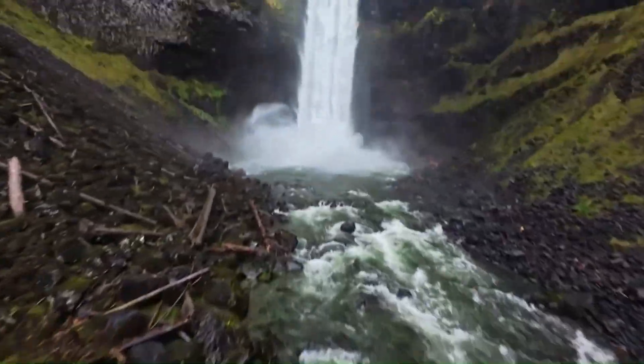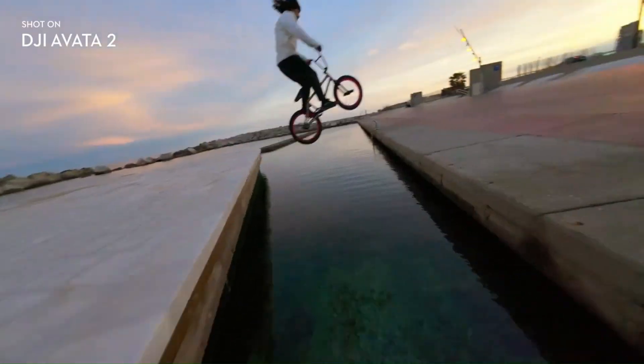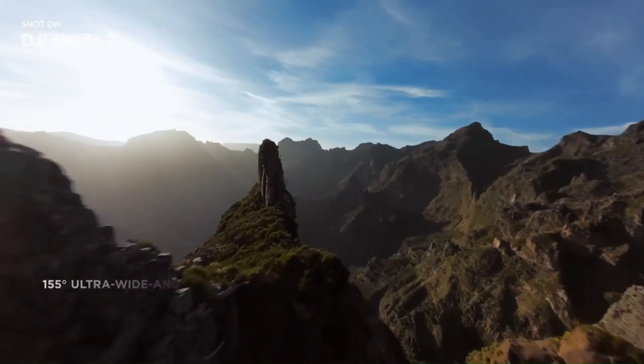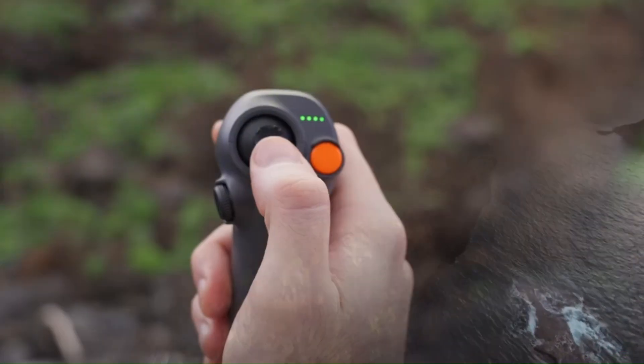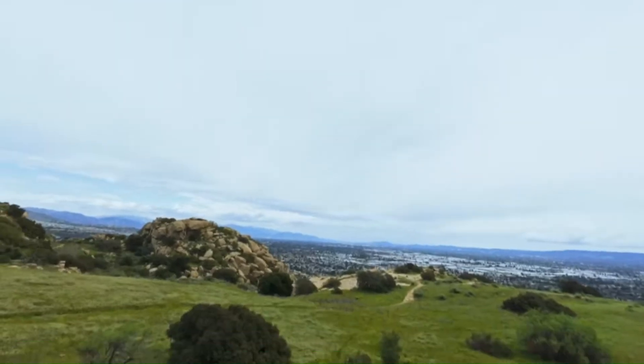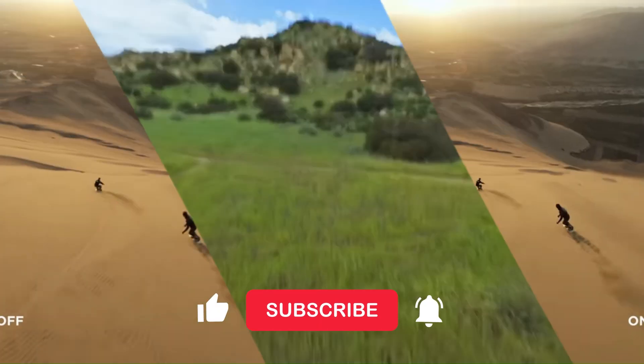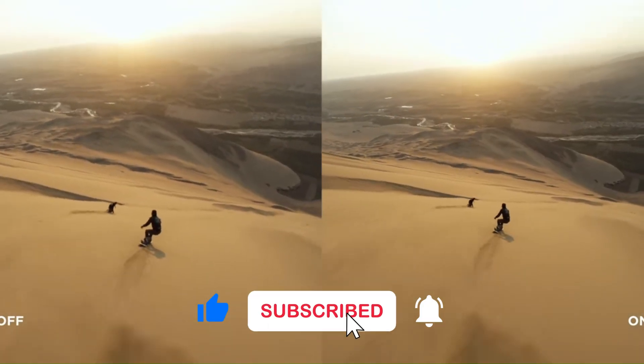At VidGuide, we cut through the noise with real testing. No hype, just the facts that matter to pilots like you. Today, we're diving deep into what makes the AVIDA 3 special — from flight performance to cinematic footage, we'll see if it lives up to the buzz. This is the review you need before you take off.